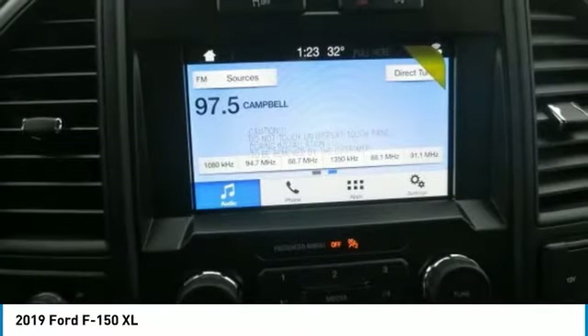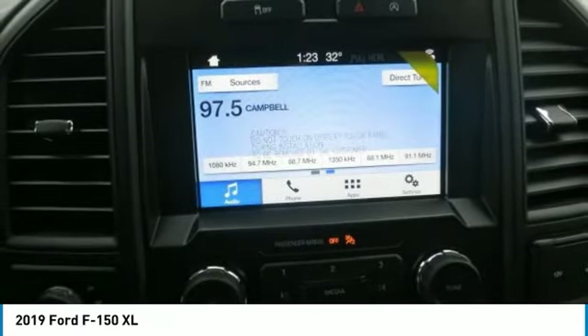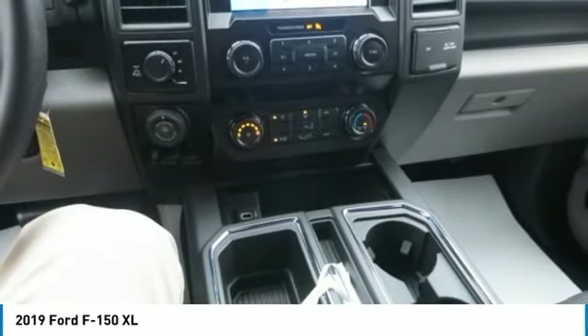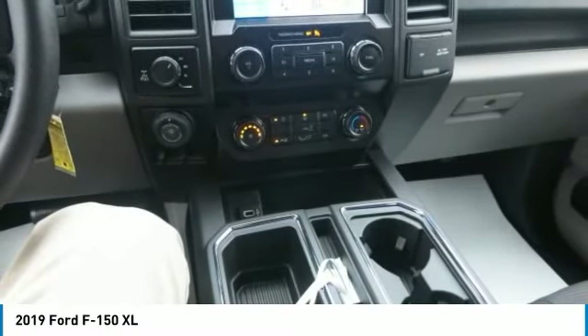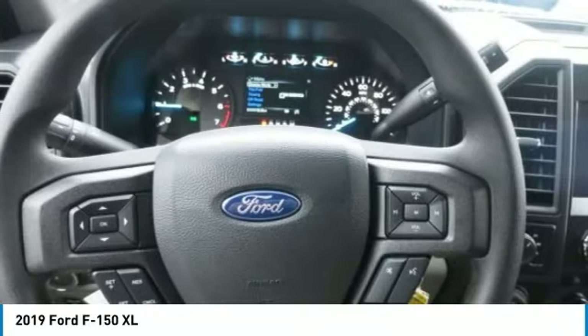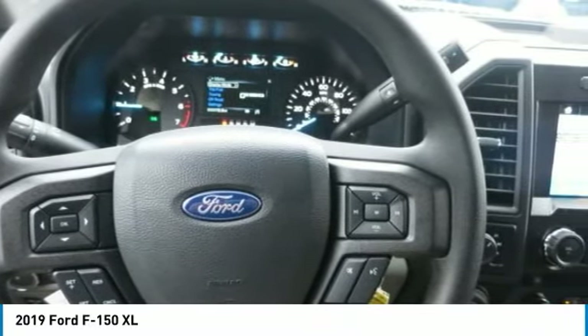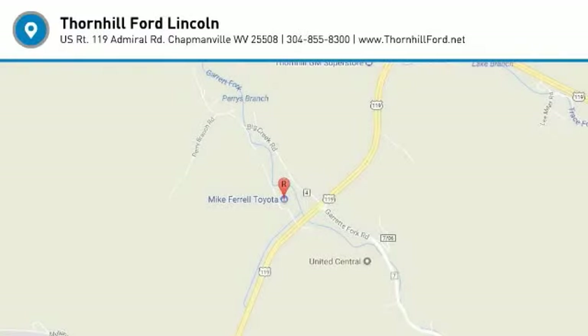The F-150 offers a range of convenient features to stay connected on the road, including an 8-inch LCD productivity screen, Sync Connect, FordPass App access, remote tailgate release, 360-degree camera with split-view display, blind spot information system with cross-traffic alert and trailer coverage, pre-lane collision assist, lane-keeping system, and adaptive cruise control with stop-and-go.